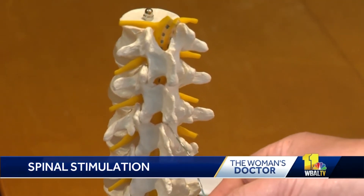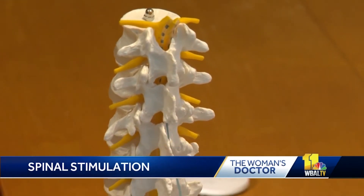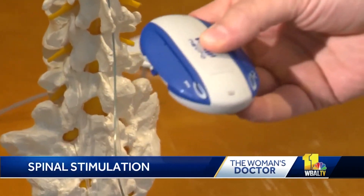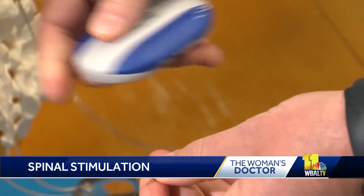He says it's an outpatient procedure that reduces and may even eliminate the need for oral pain medications. Patients can adjust its intensity based on their pain level, and they can also recharge it wirelessly.